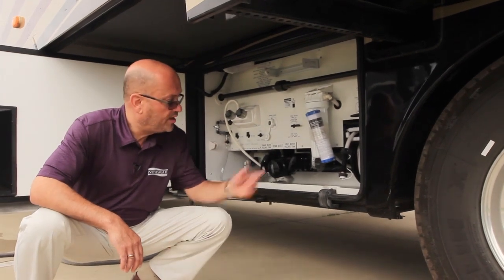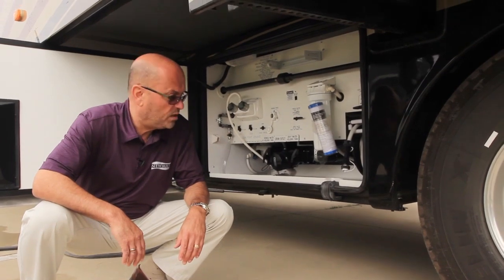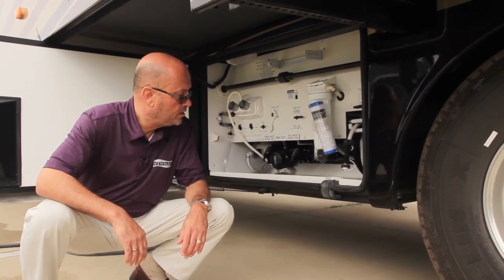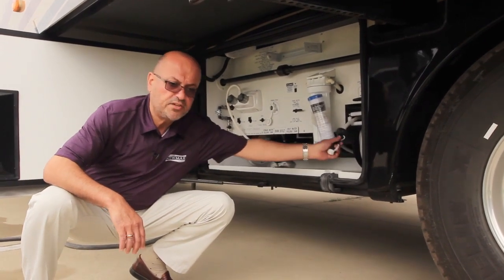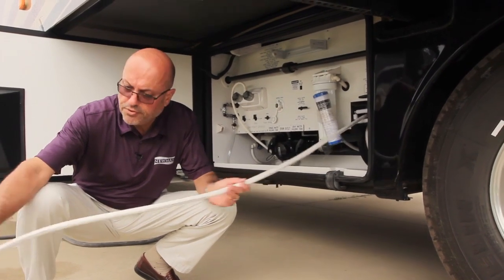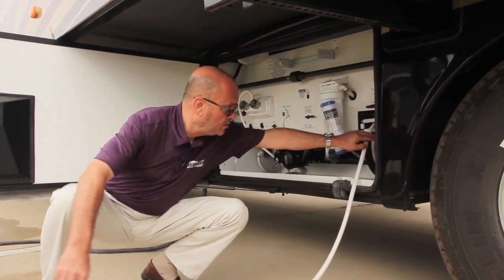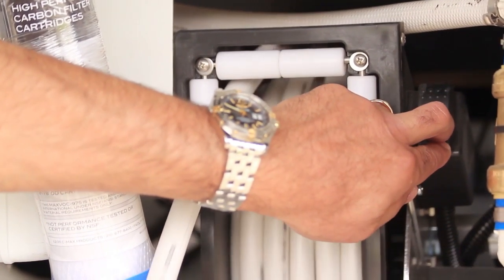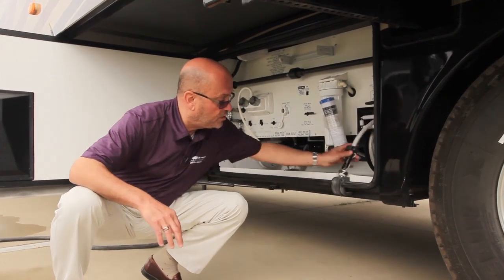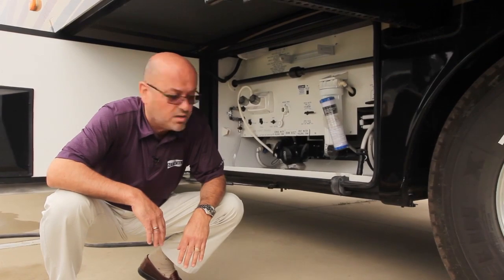All Newmar products come with a well-labeled waterworks compartment with all your drains for your fresh water fill-up as well as your gray and black water dump stations. A nice option on the Dutch Star is the automatic water hose reel. You can pull the hose out to whatever length you need, and when it's time to pack up and move, it's as simple as the press of a button to retract the water hose right back into the reel. A real convenient, cleaner, and easier feature — and it is an option available on the Dutch Star for 2015.